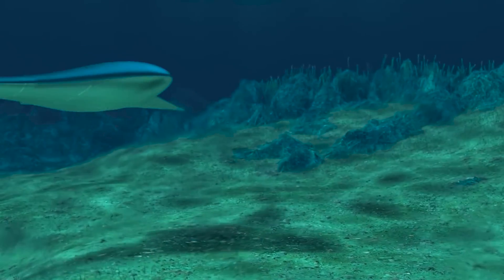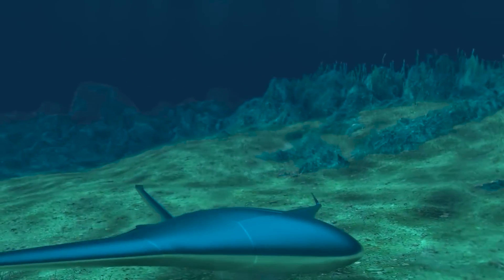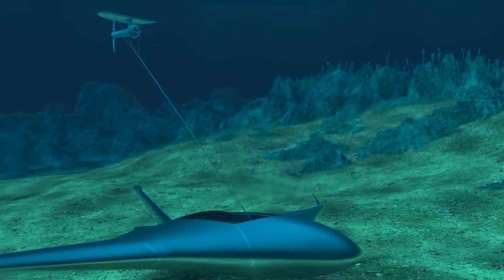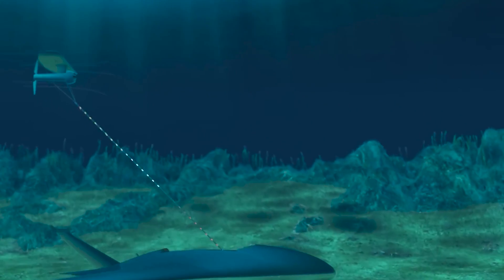The Navy is seeking to establish a so-called hybrid fleet, empowering sailors and marines with smart machinery and the sensors or weapons they carry.